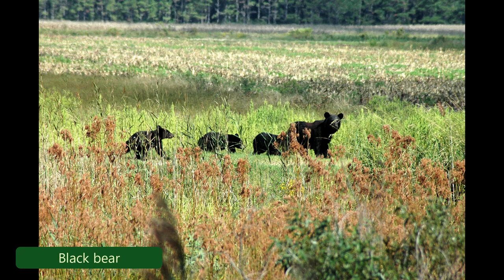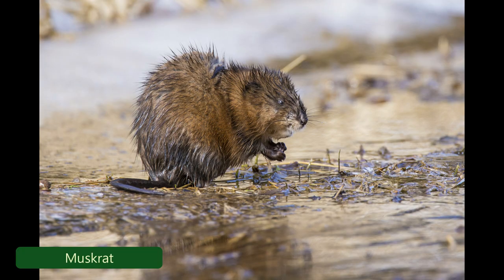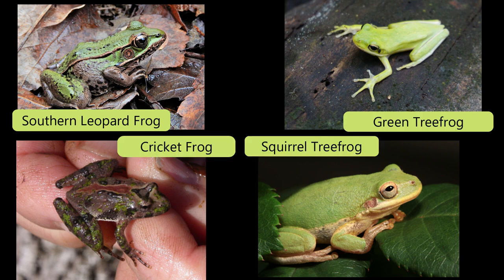Other species on the refuge include black bears, river otter, exotic nutria, muskrats, and a big population of beavers. We also have amphibians and reptiles — many different species of frogs: southern leopard frogs, green tree frogs, squirrel tree frogs, cricket frogs — just a plethora of amphibian species.